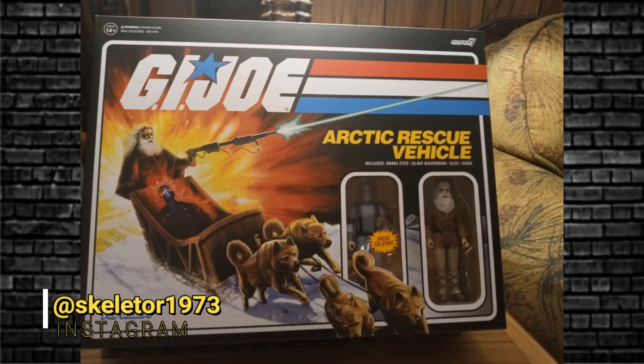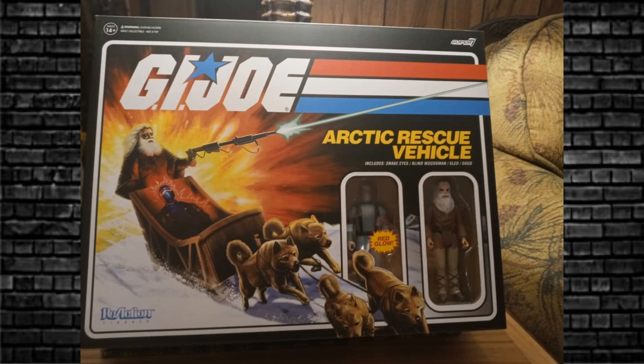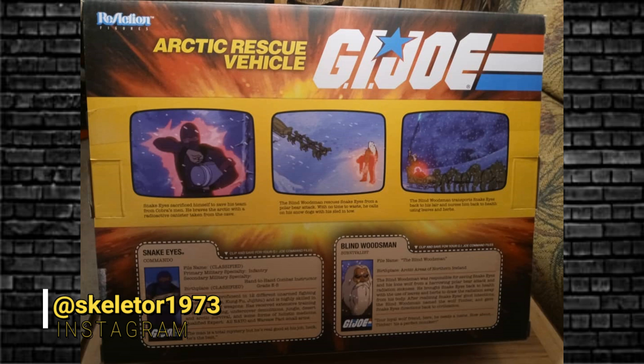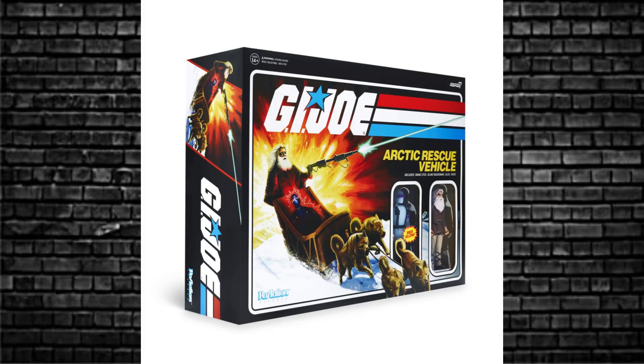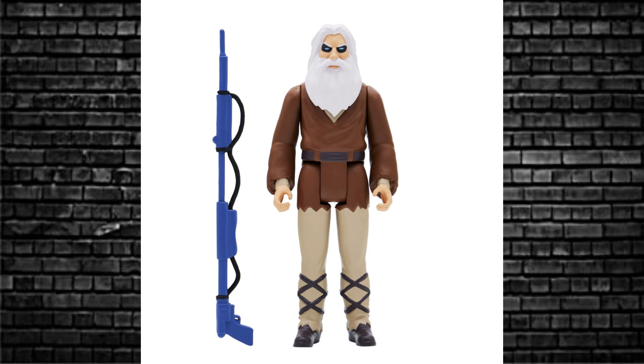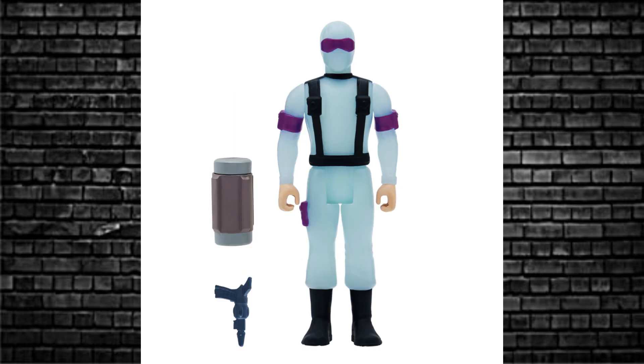Super 7 have also revealed an awesome sled set — some people already have this in hand. It's the Blind Woodsman and a glow-in-the-dark Snake Eyes with six dogs and a sled, from the episode where he gets rescued out of the snow after being radioactive. It does look like Santa and some reindeers delivering presents — perfect time of year to release it. In Australia it's priced at $125.99, with a January 26th release, available at Bulletproof Fillin.